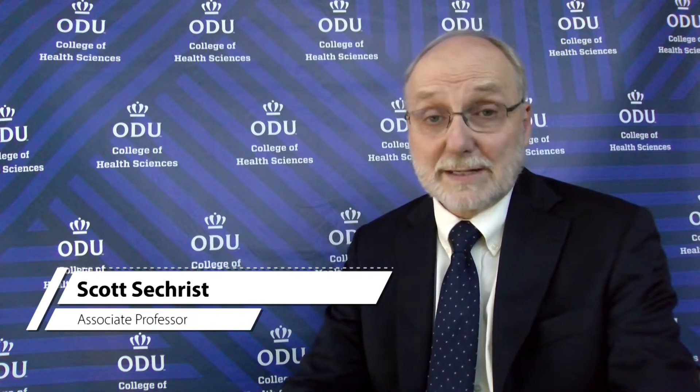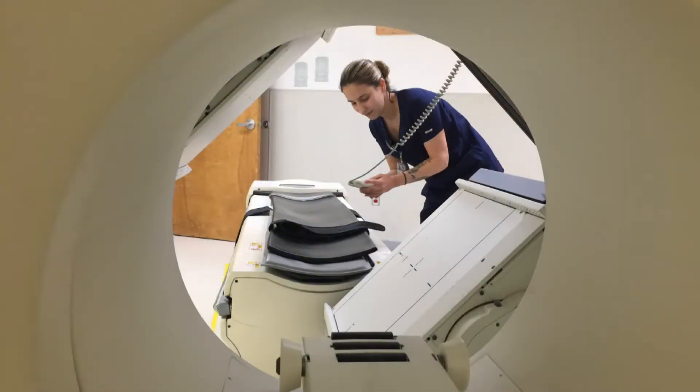Hello, my name is Scott Sechrist and I'm the director of the Nuclear Medicine Technology Program here at Old Dominion University. If you're looking for a career that combines science, sophisticated imaging equipment, and patient care, nuclear medicine technology is the field for you.